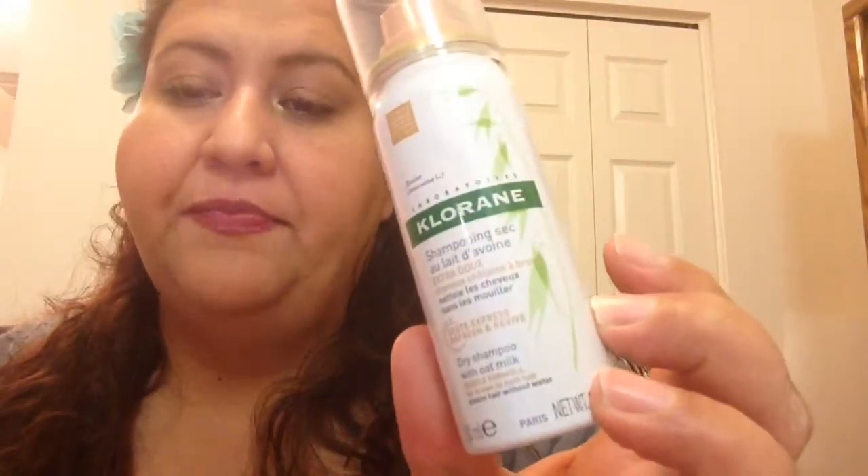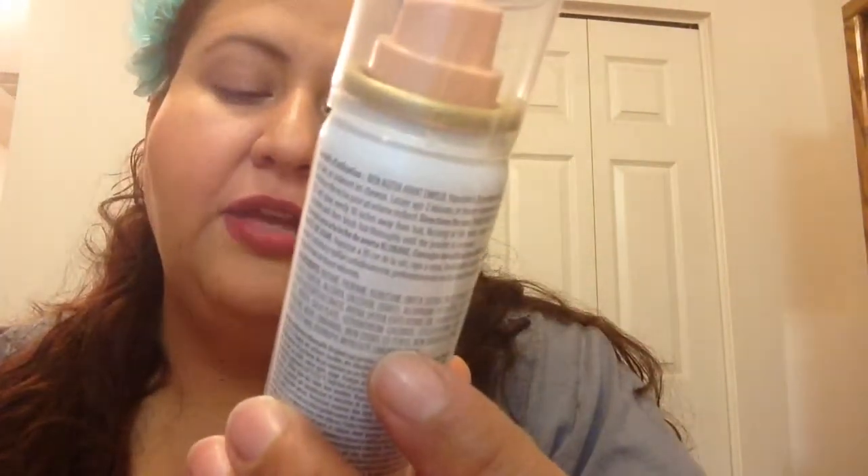What else do we have in here? I don't remember pulling this out before. This brand — I'm not going to pronounce it — and it is a dry shampoo with oat milk. I actually sprayed it in my hair. When you spray it, it doesn't smell good, but when it actually settles in the hair it just leaves a nice, fresh smell. My hair's a little crazy.